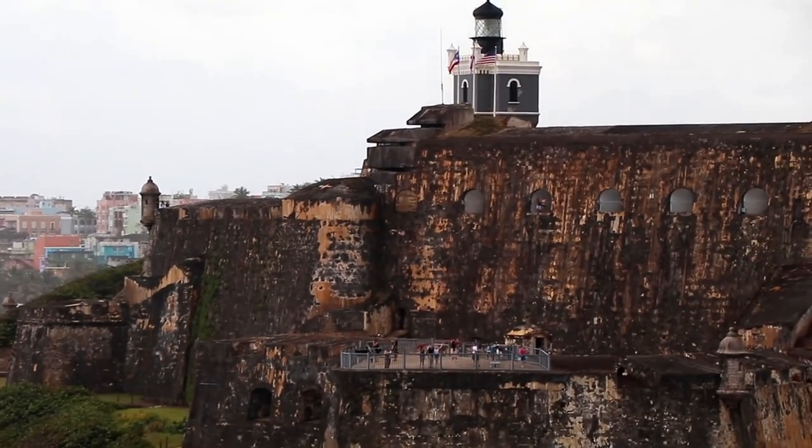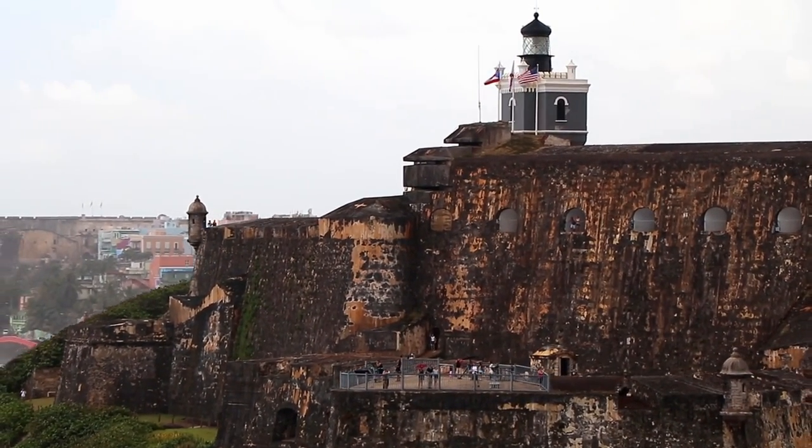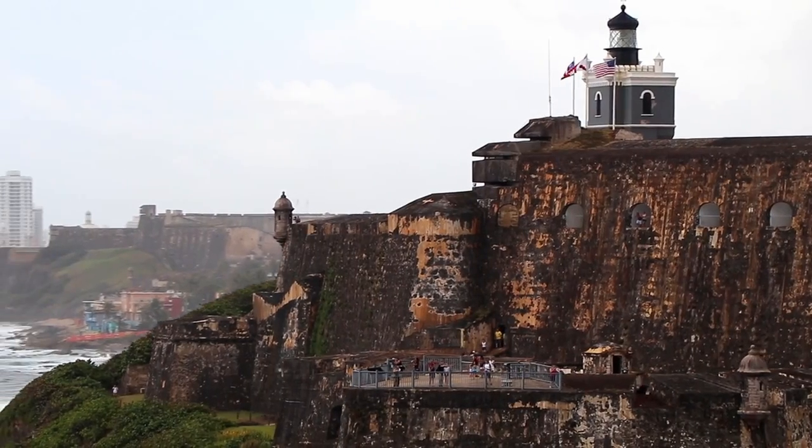It was built to defend the port of San Juan by controlling the entry to its harbor. It's really interesting to walk through it and think about the history here. About two million tourists visit it every year now.